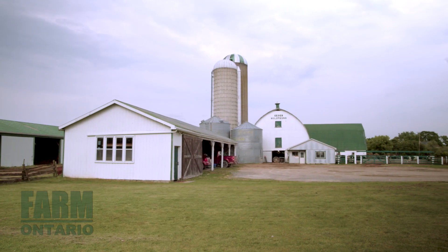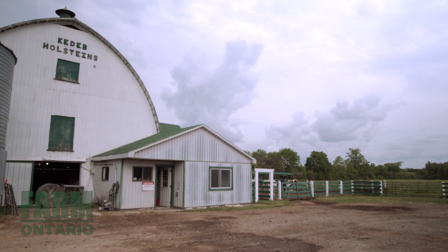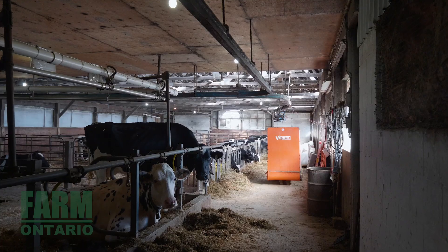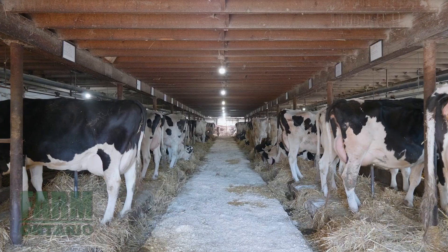The dairy complex includes a well-maintained tie stall with 52 spaces, along with three additions to house heifers and dry cows on comfortable bedded packs. Feed is stored in two upright silos, and there are two sheds for all your equipment and hay storage needs.